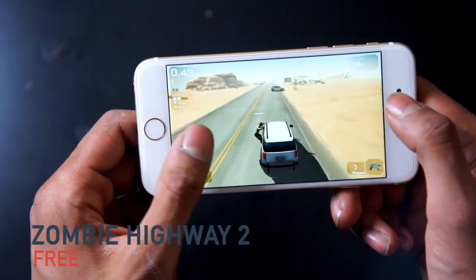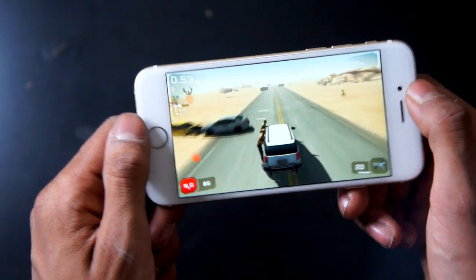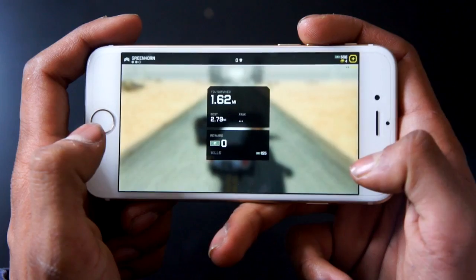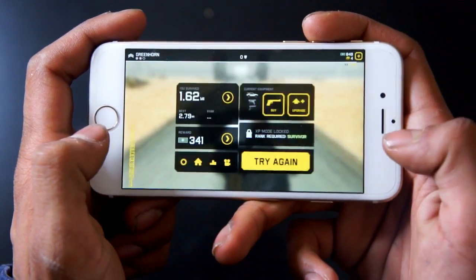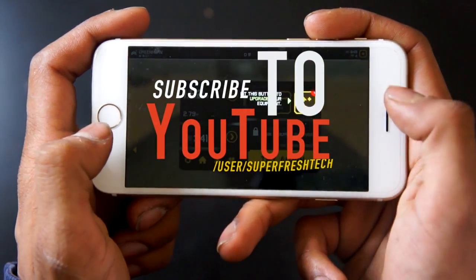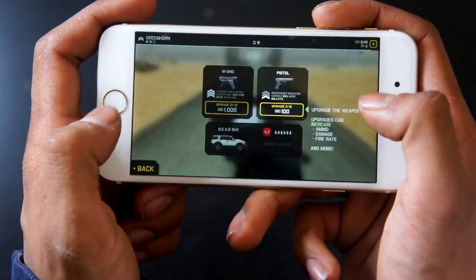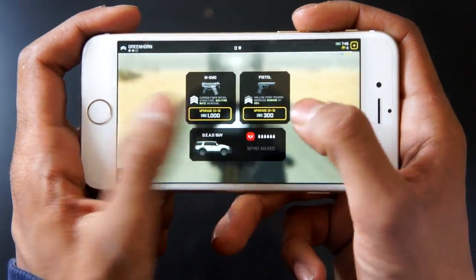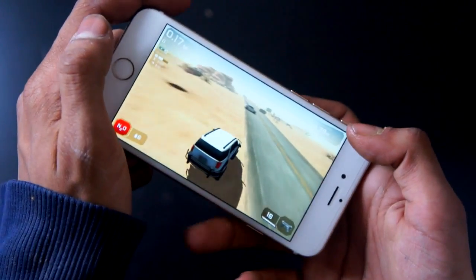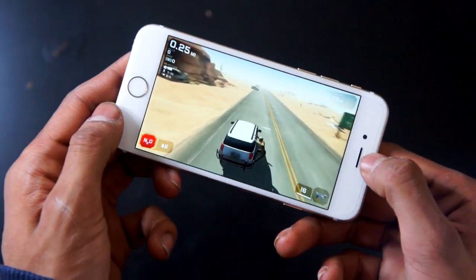Next up we've got Zombie Highway 2, a great game to pass some time. The objective is to drive your car, scraping and shooting zombies off with your guns. You can upgrade your car, guns, and ammo via the menu. One negative is that you can't change the steering — you have to physically move the iPhone, so it's not ideal when playing in bed. But definitely check it out, it's a great game to pass some time.